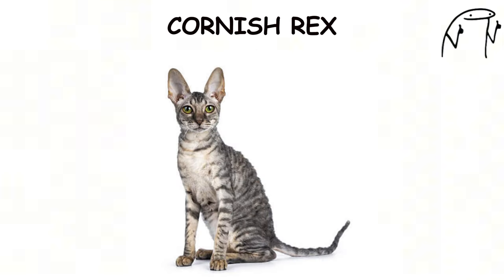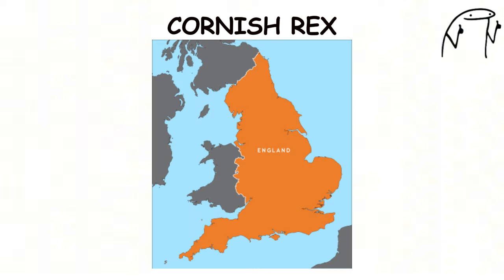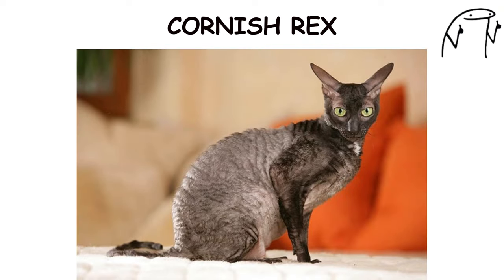Cornish Rex. The Cornish Rex is an elegant and energetic breed known for its slender build, curly coat, and large ears. Originating in Cornwall, England, Cornish Rex cats have a distinctive whippet-like appearance with long, graceful legs and a lithe physique.